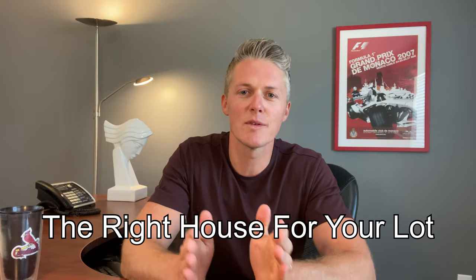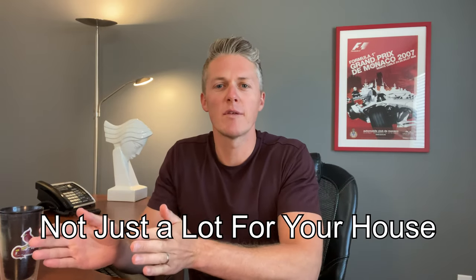This simple tip will ensure that you get the right house for your lot, and not just a lot for your house — and you'll be able to enjoy the house for years to come with no regrets. The thing so many people do is they put the cart before the horse: they pick their floor plan before they know where they're going to put it.